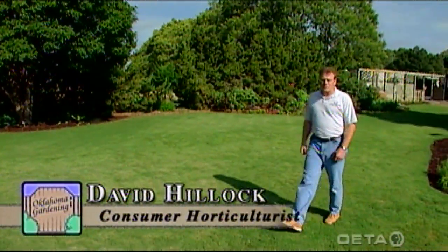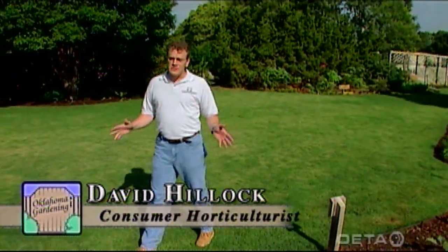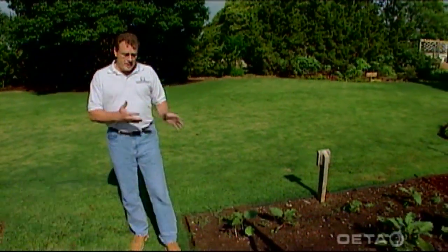Hello, today we have some great tips for you for the month of June. This is the early part of the growing season. Things are actively growing and developing, and that includes insects, diseases, and weeds.